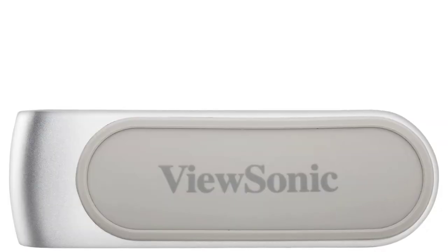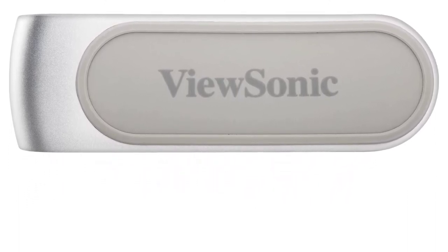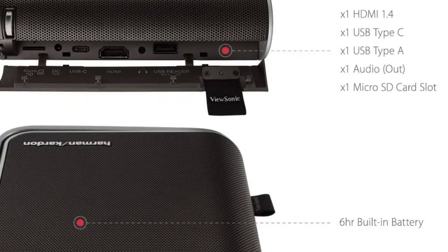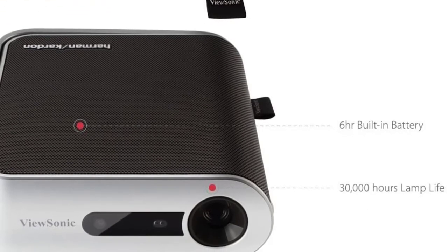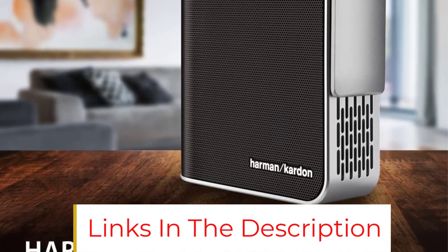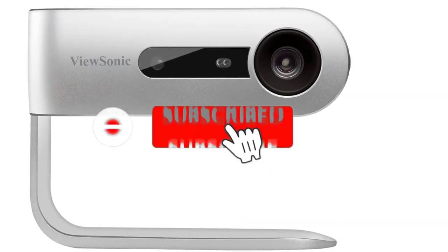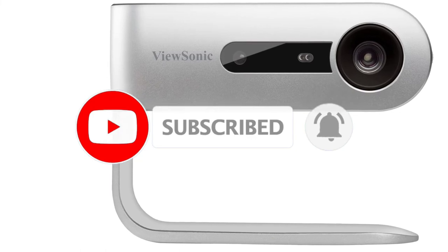With all those connectivity options, it also has internal storage of 16 gigabytes. So even if you forget your micro SD card or USB drive, you can store movies directly on the projector and watch without plugging in anything. It also has Harman Kardon stereo speakers which sound better than average. However, it has only 250 lumens of brightness and a resolution of only 480p, which could have been improved.